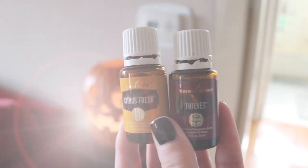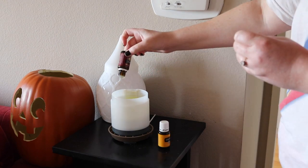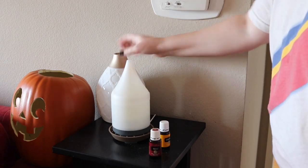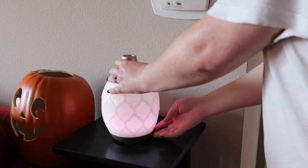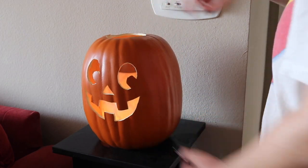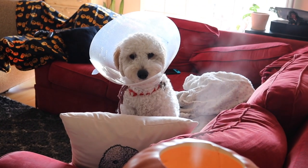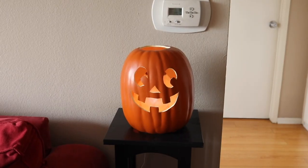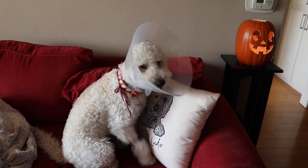I'm putting those into my Desert Mist diffuser. My husband helped me make this little jack-o'-lantern pumpkin diffuser sleeve — I am obsessed with it. The Desert Mist has a candle flicker setting, so I wanted to make a jack-o'-lantern. Ludo is always transfixed by the diffuser. I have a reel on my oils Instagram page if you want to see how I made it. There's Ludo sitting by his Ludo pillow, which I always think is really funny.